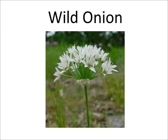Wild flowers. Wild onion is part of the lily family. They bloom from April through May in rocky, sandy, and clay soils.